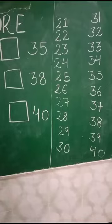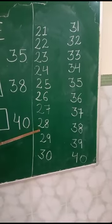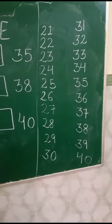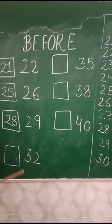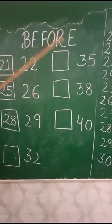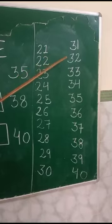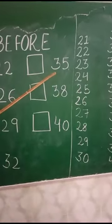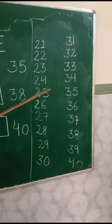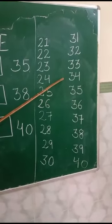Now see the next number, 32. Where is 32? Here is 32. What comes before 32? 31. What comes before 35? 34. What comes before 35? 34. Very good.